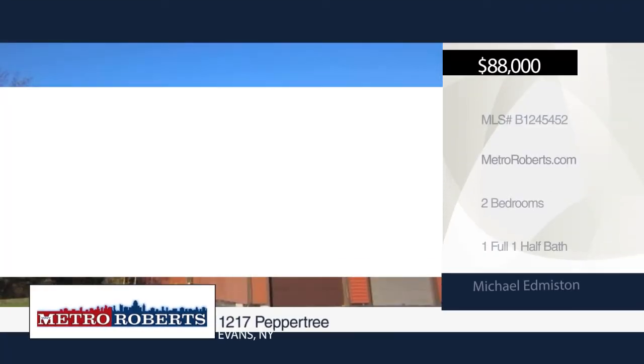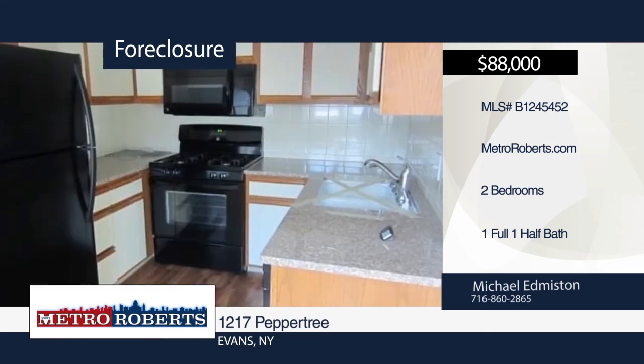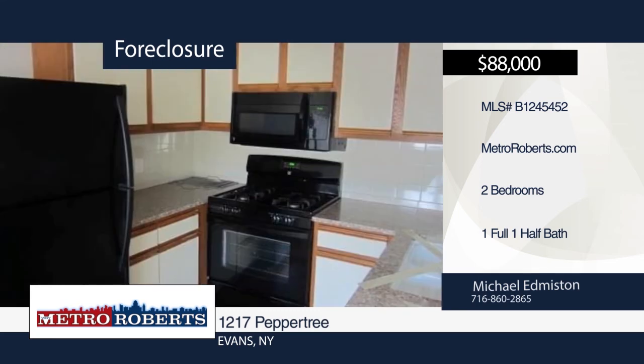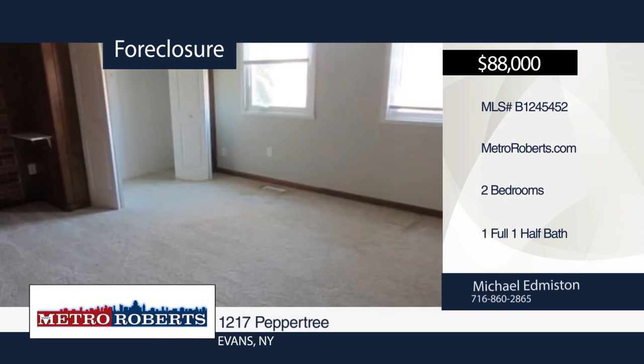This three-bedroom, one-and-a-half bath townhouse is ready for a new owner. Features include large rooms and bedrooms. This is a great chance to own a condo in a great area. This home won't last. Make your appointment today with Michael Edmiston.